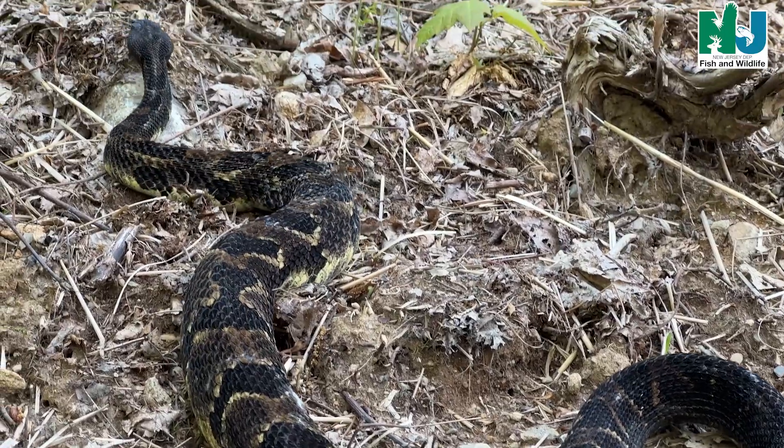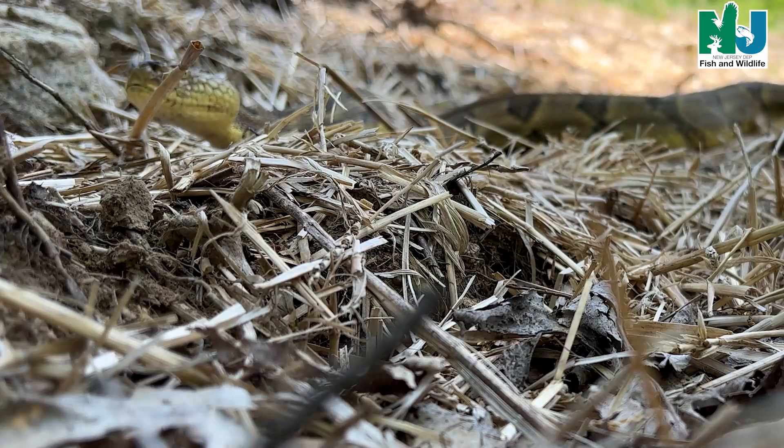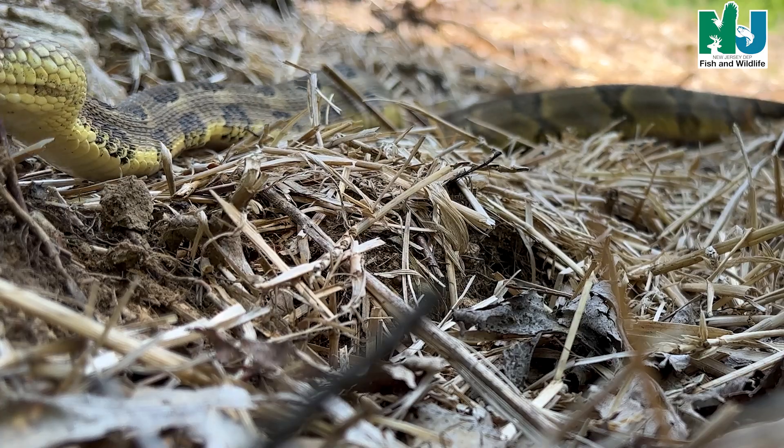As with all of our snakes, we release them in close proximity to their capture locations to ensure they are within their home range and in familiar habitat and territory.